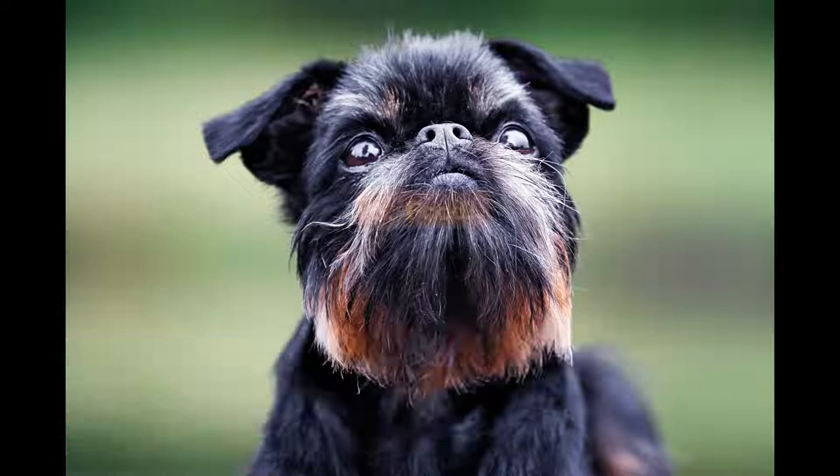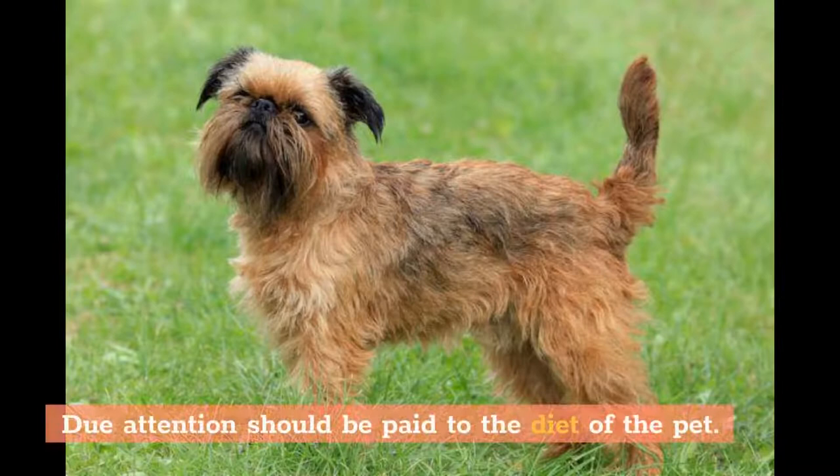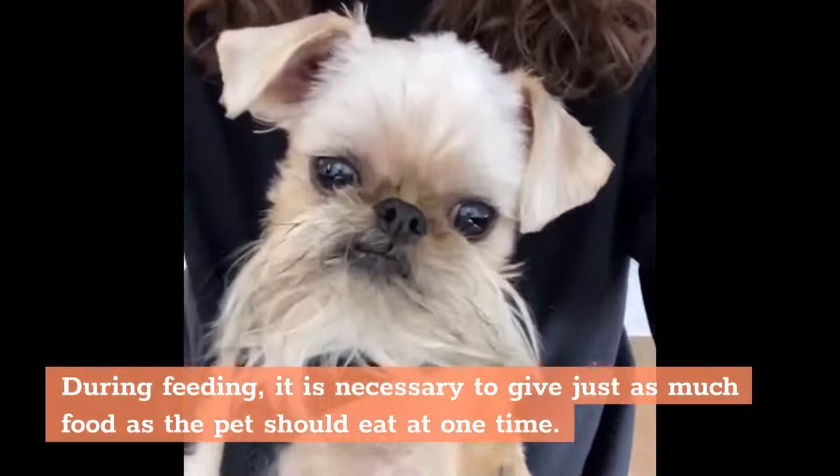Fact 8: Food. Brussels Griffins are prone to overeating, so due attention should be paid to the pet's diet. During feeding, it is necessary to give only as much food as the pet should eat at one time. Never leave leftover food in the bowl.